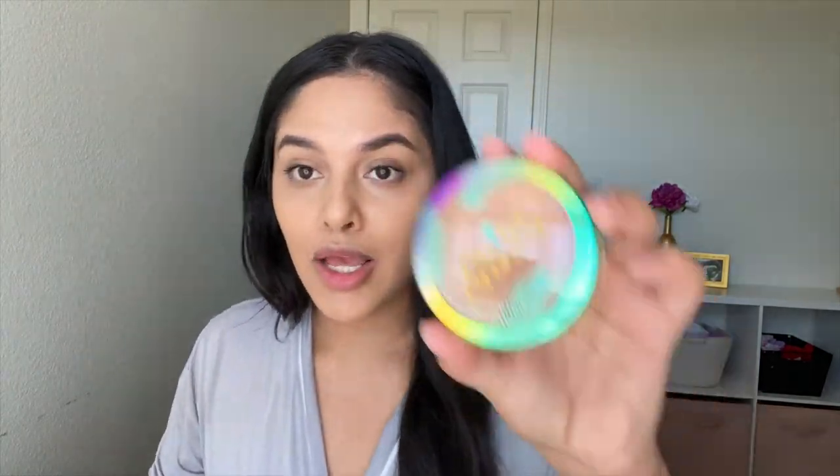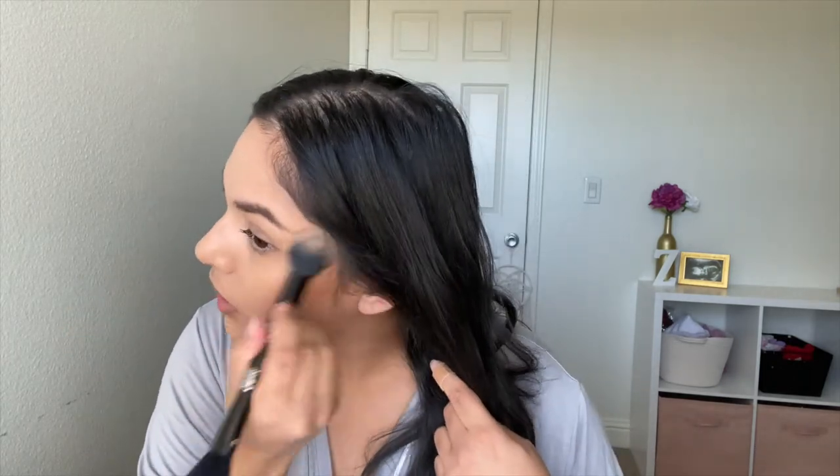This one is also Maybelline Fit Me number 20 that I'm going to use as concealer. And this Physician's Formula — this shit smells so good, like it just smells like summer. I have no makeup skills, okay? I don't do it horribly, but probably not the most professional way.